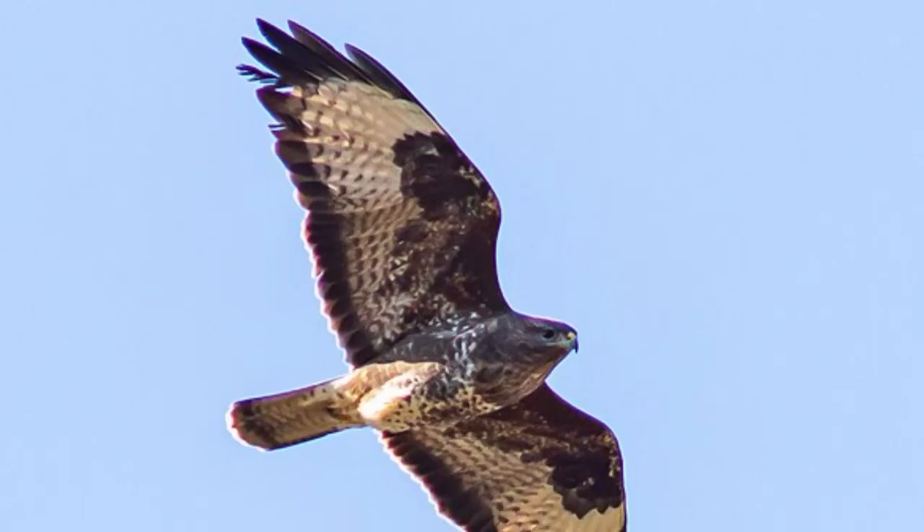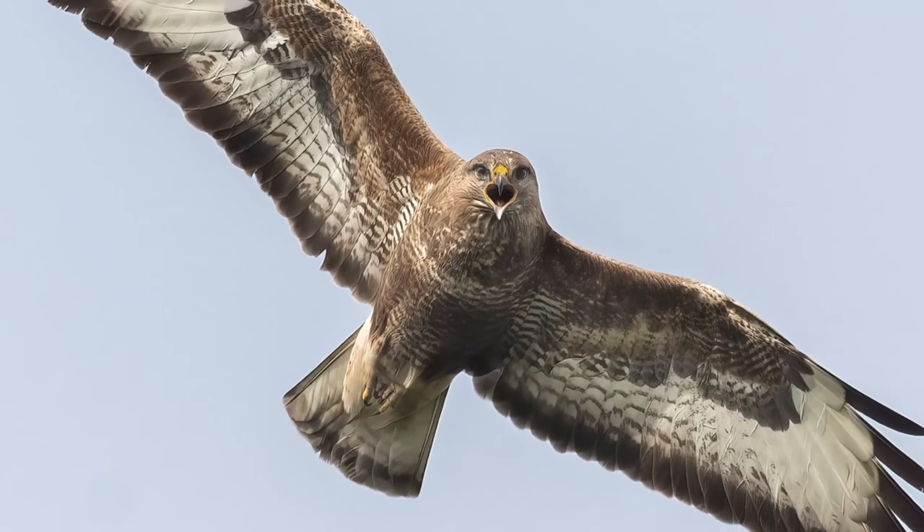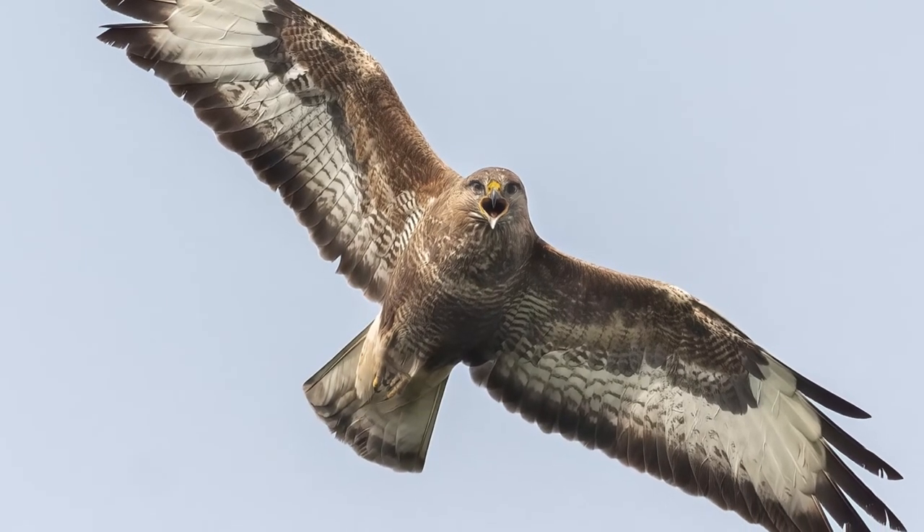From below, a buzzard silhouette shows a noticeable dark band around the edge of its wings and five primary feathers that extend from each of their ends.